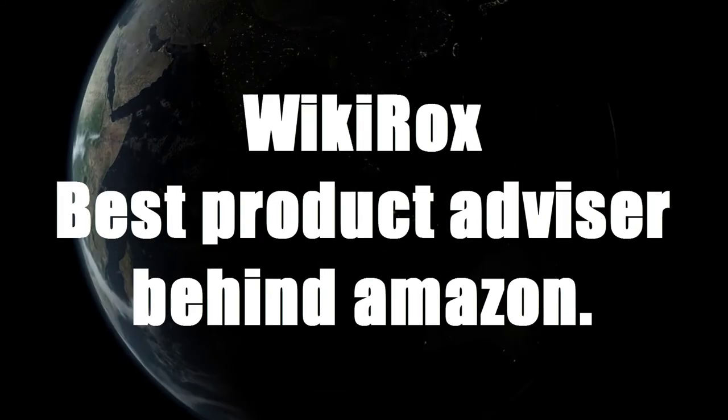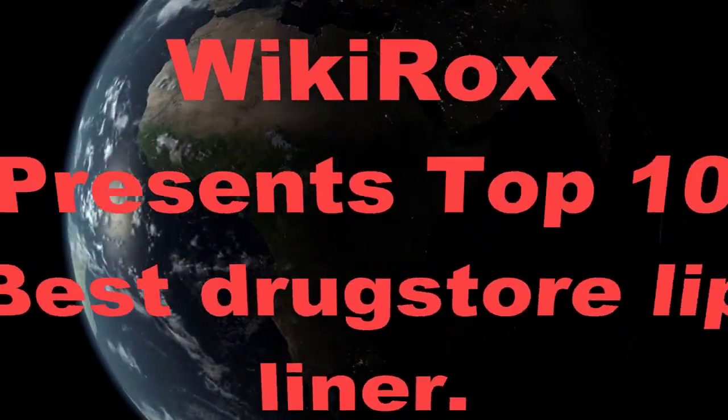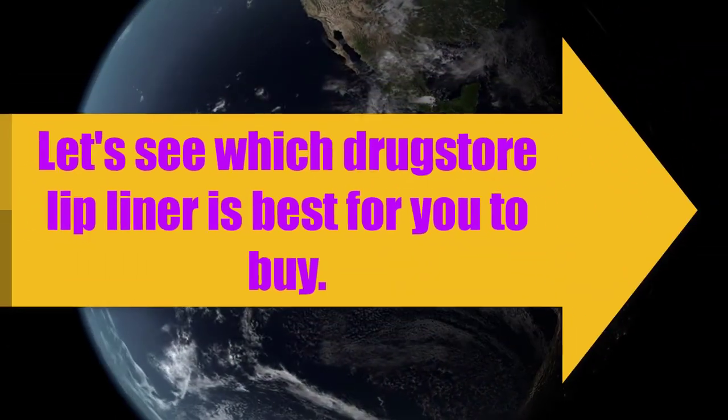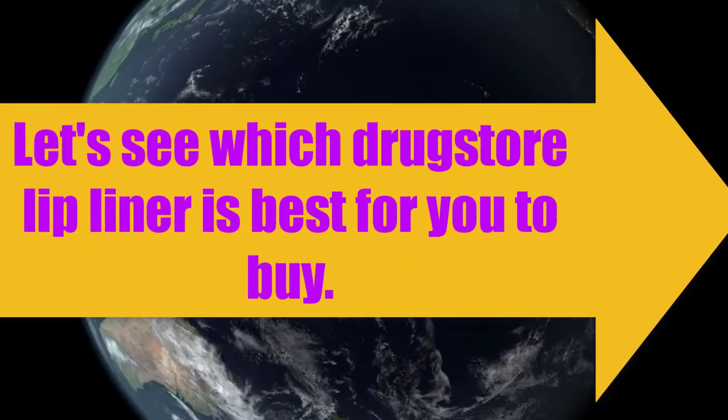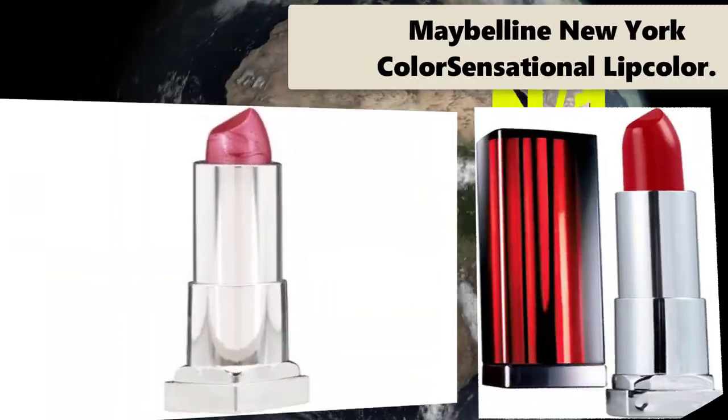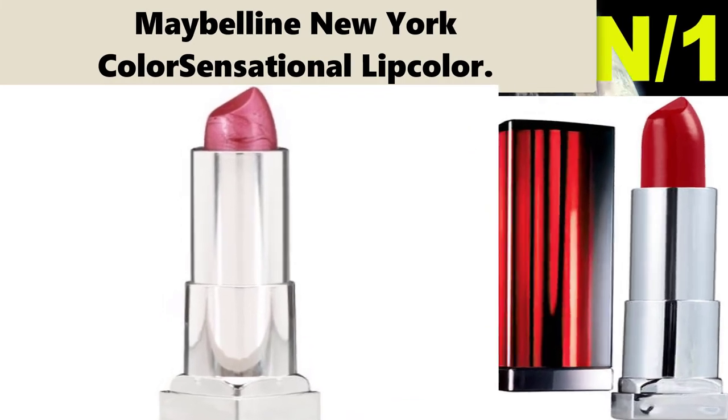Wiki Rocks, best product advisor behind Amazon. Wiki Rocks presents 10 best drugstore lip liner. Let's see which drugstore lip liner is best for you to buy. Starting with the list, number one, liner name: Maybelline New York Color Sensational.